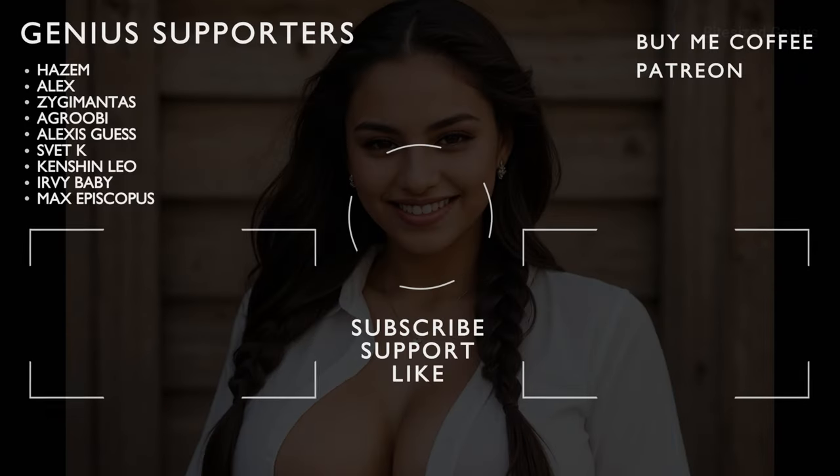Hopefully you found this overview helpful. If you did, drop a like on the video, subscribe, and check out the Patreon for image files from all of my videos. This is Bite Size Genius, and I hope you enjoyed!